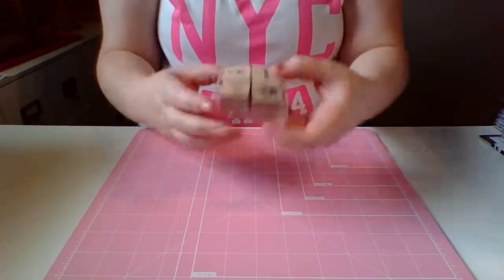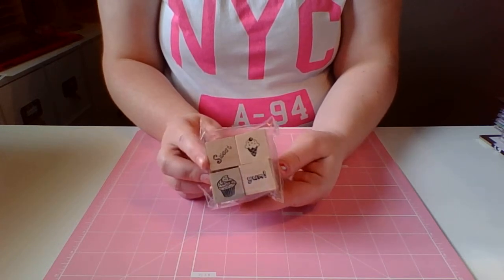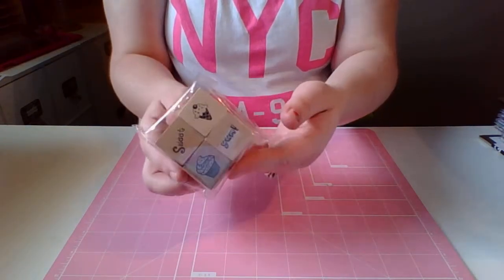Then I got this cute little stamp set for if we go out to eat for ice cream or something like that, because I love my sweets. What woman doesn't? So I thought that was cute. This was like $1.50.